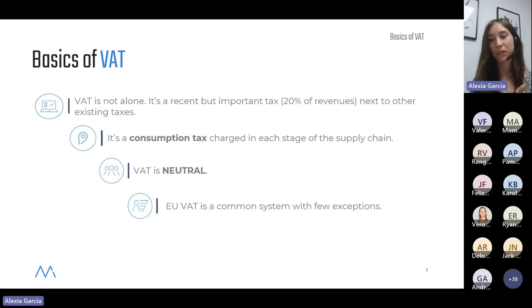As a last bullet point from this first slide: EU VAT is a common system with few exceptions. European Union VAT is a harmonized tax. We have the EU VAT directive that sets the grounds for how VAT works at the EU level. Member states have some room to make decisions on this tax, but it's always based on the directive. For example, VAT rates differ from one member state to another, but they must all respect what is established in the VAT directive.